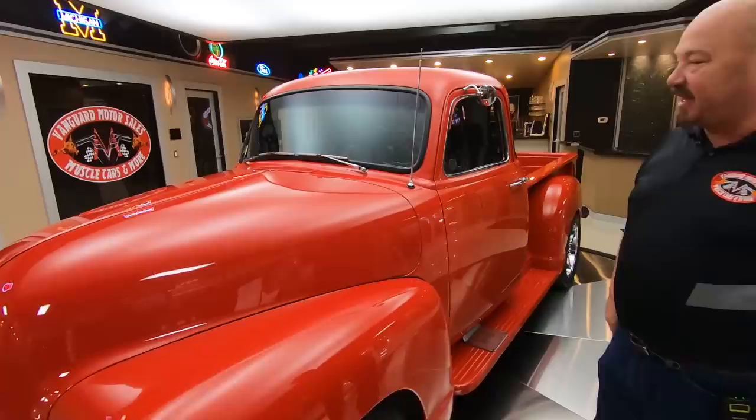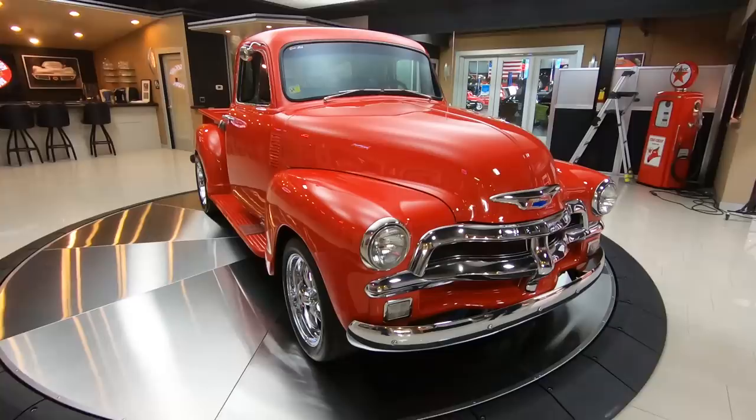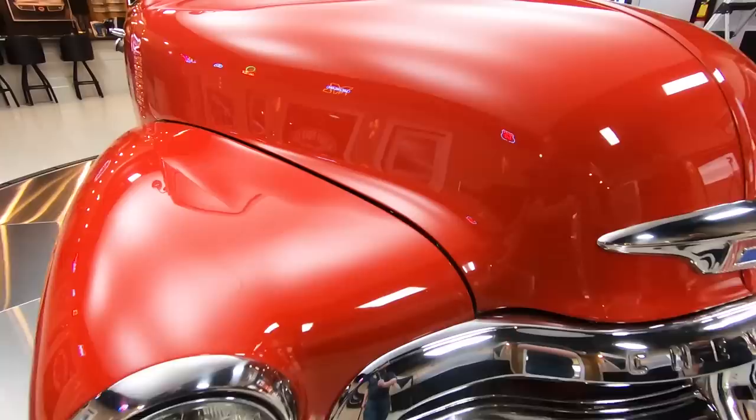Welcome back to Vanguard Motor Sales. I'm Greg, and this is a '54 Chevrolet pickup truck. She's got a 350 under the hood, completely restored, looking sweet. That red paint is popping, that chrome grille is popping, the emblems, the bumper, the trim around the headlights — everything on this baby just looking absolutely beautiful.